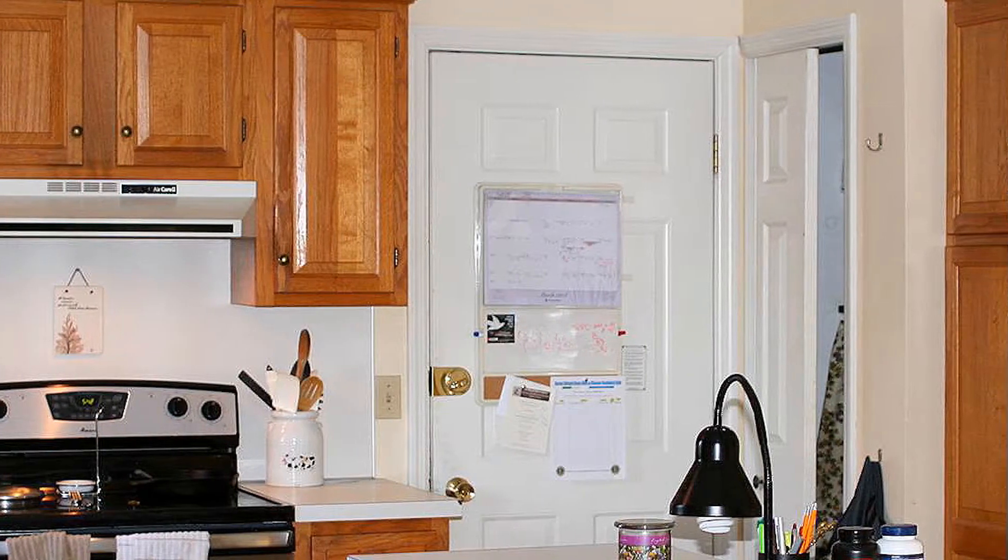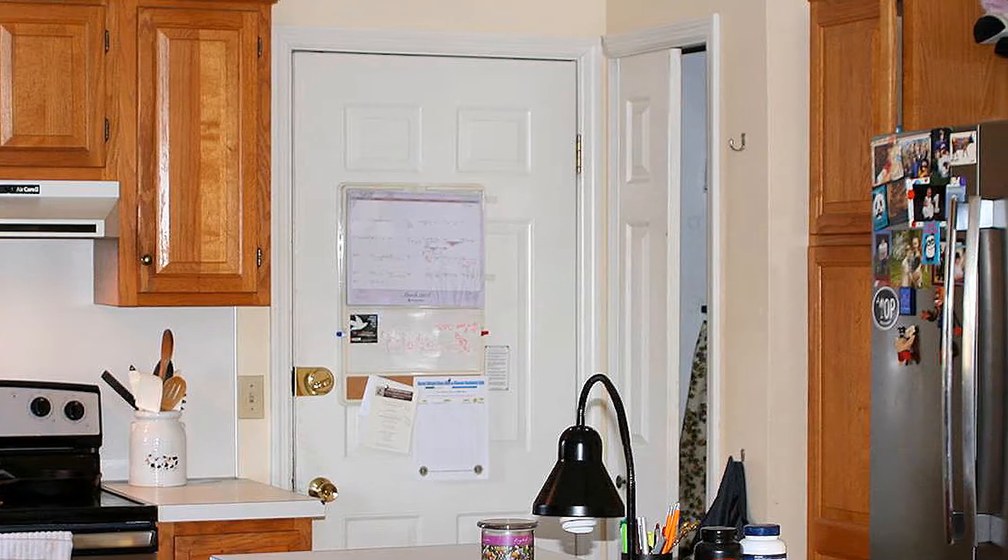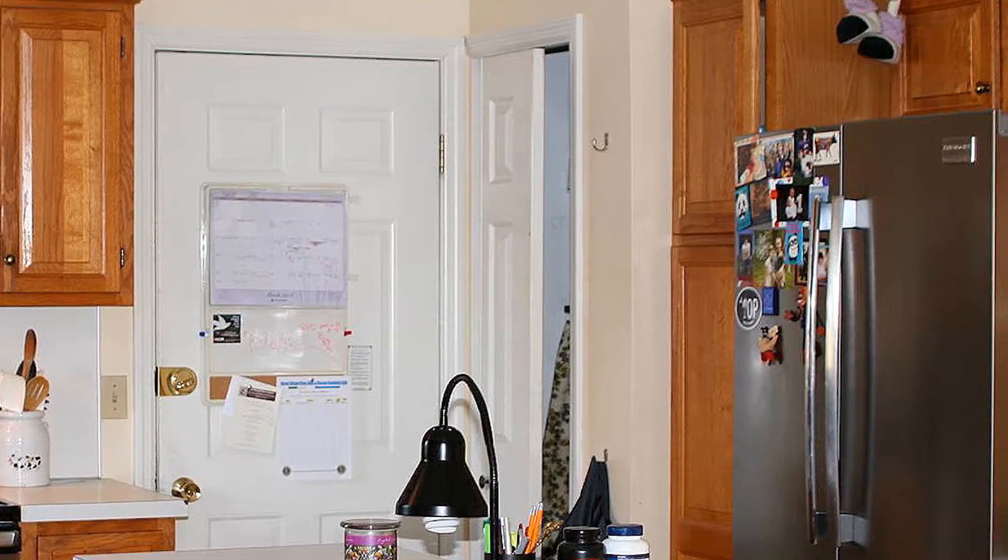Today I'd like to talk about a decision and a dilemma that many homeowners have to deal with in their remodeling projects. Should we keep our old pantry with the old bi-fold door like you see in this photo? Or should we tear the whole pantry out and have matching cabinetry, which can become very expensive and time-consuming?